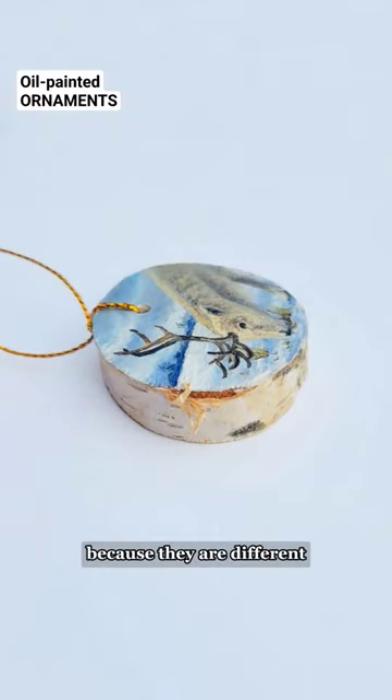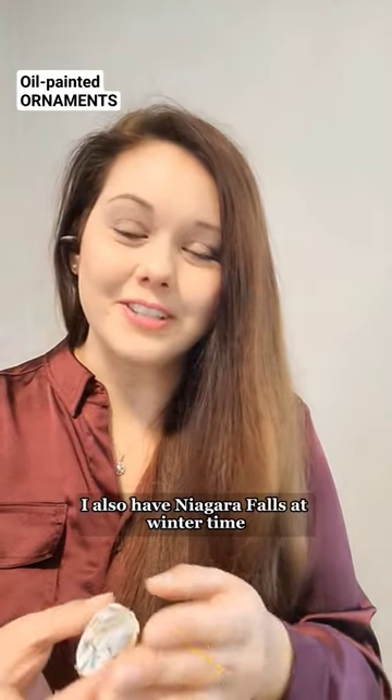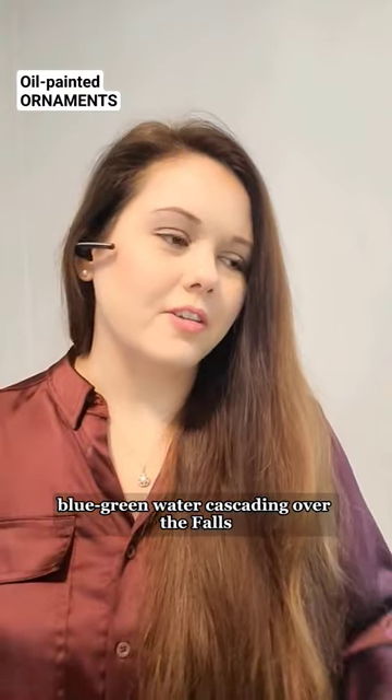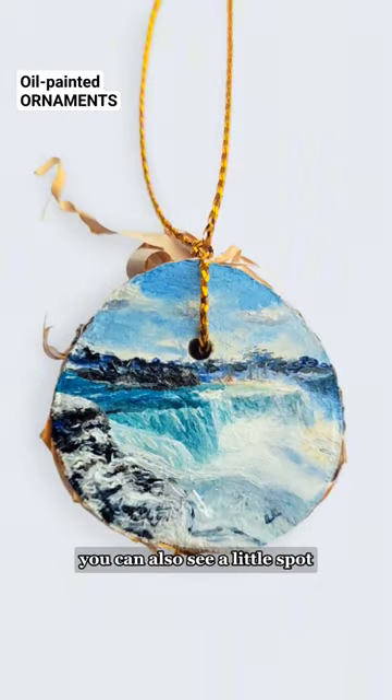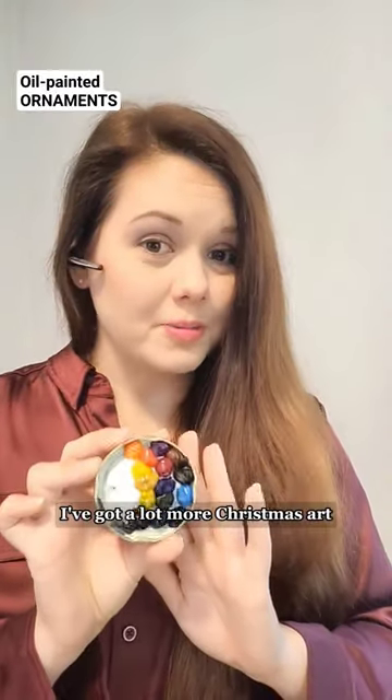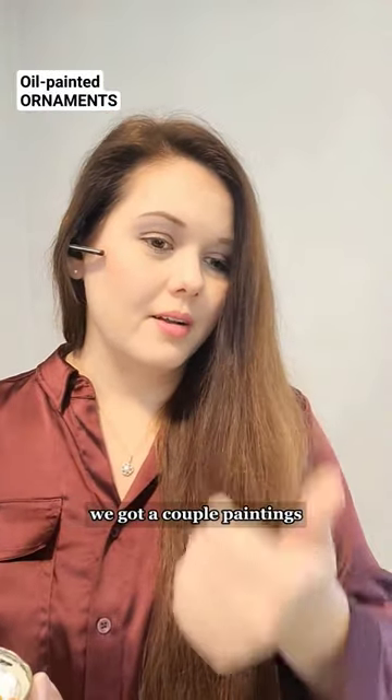I also have Niagara Falls at wintertime — got that beautiful blue-green water cascading over the falls, and if you look closely you can also see a little spot where the Cave of the Winds boardwalk is.